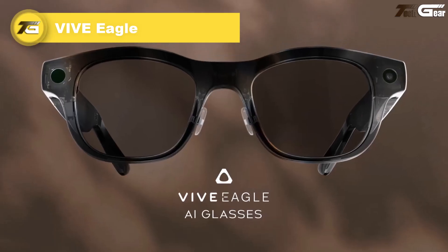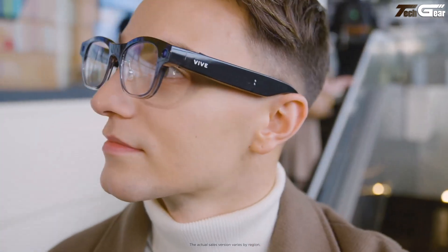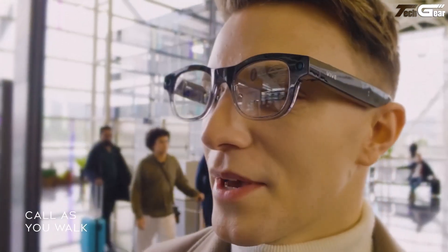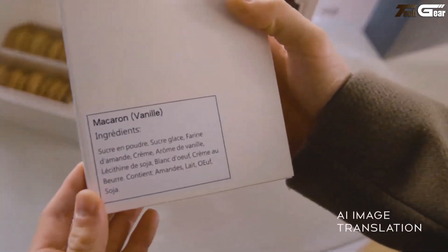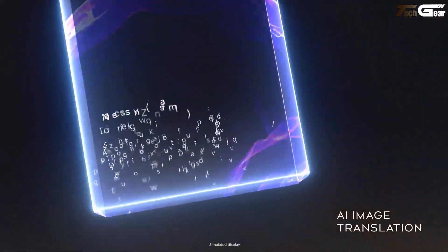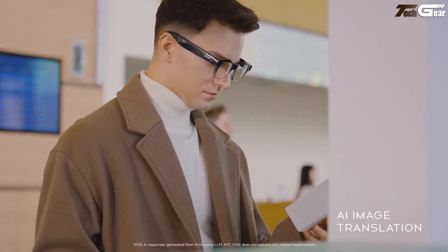Vive Eagle. The Vive Eagle feels like your tech-savvy sidekick that's so light you barely notice it — just 48.8 grams with the lenses on — and confidence-inspiring comfort with adjustable nose pads and ergonomic temples. It brings magic to your day: a 12-megapixel ultra-wide camera captures life hands-free, while voice-activated AI featuring both ChatGPT and Google Gemini lets you take photos, translate scenes in 13 languages, or set reminders just by speaking.